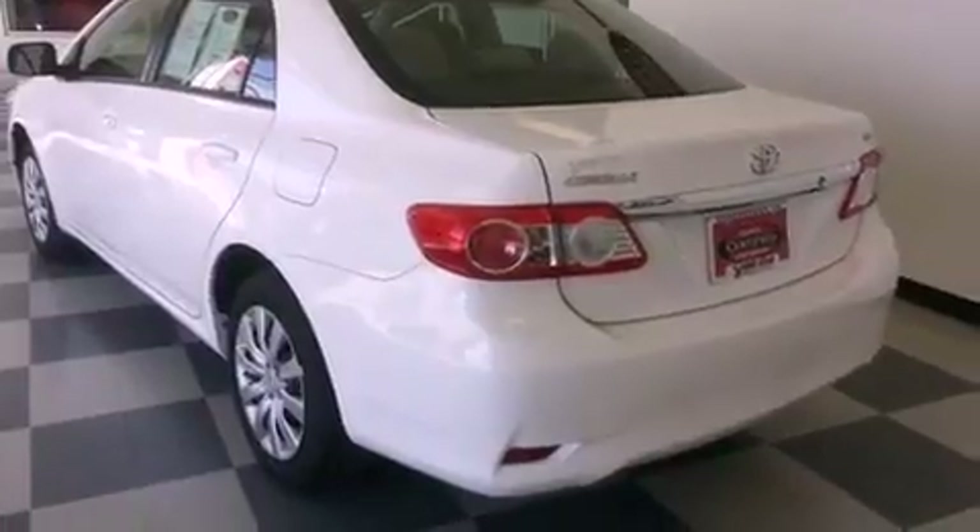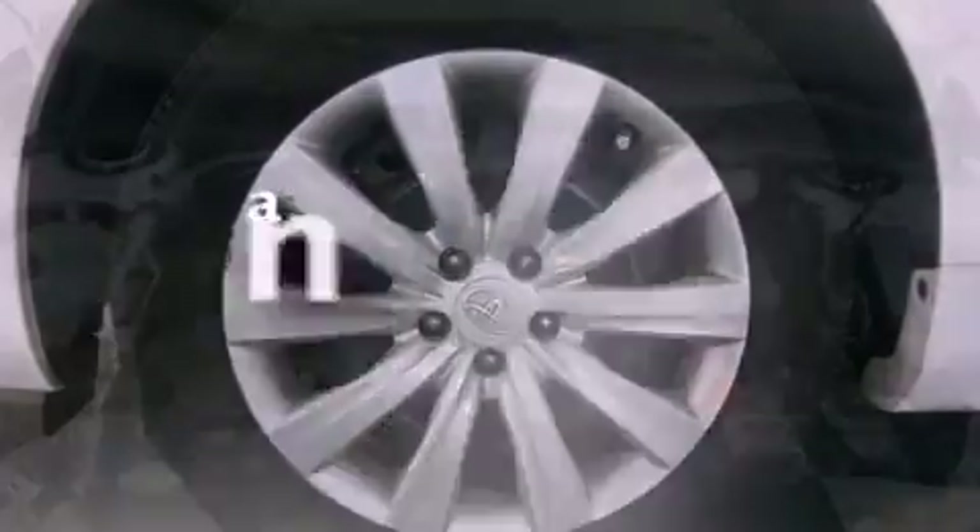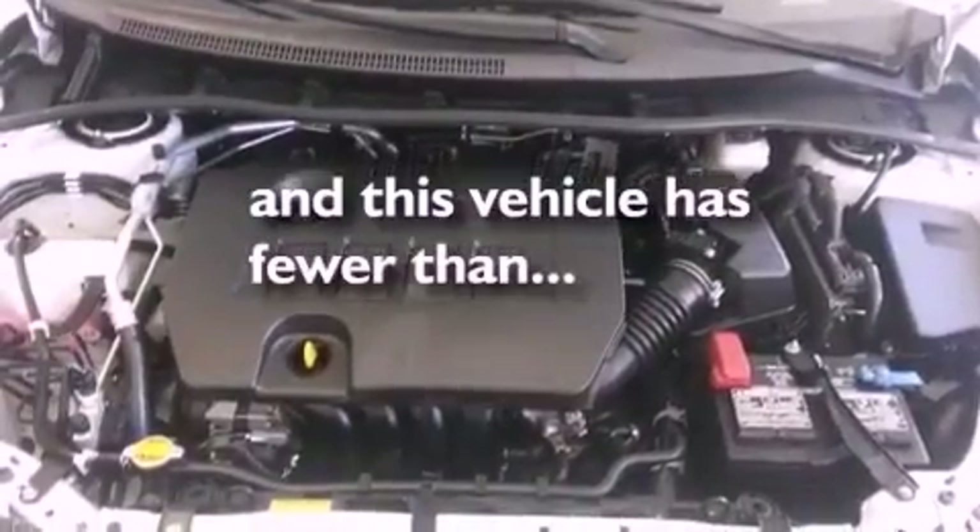An engine immobilizer theft deterrent system, a passenger-side vanity mirror, rear impact crumple zones, air conditioning. And this vehicle has less than 27,000 miles.